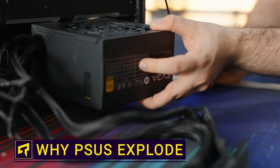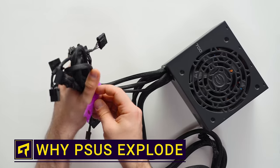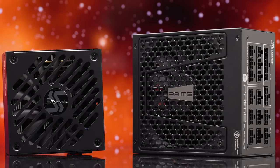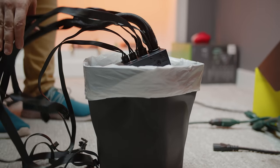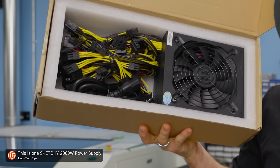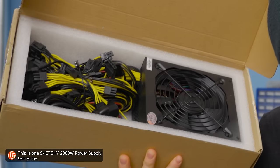Did you know that the modern ATX computer power supply has been around since the mid-1990s? We've had plenty of time to get it right, but like with many things, some companies still find a way to screw it up. So today we're going to talk about why cheap power supplies tend to fail, or more dramatically in some cases, blow up.